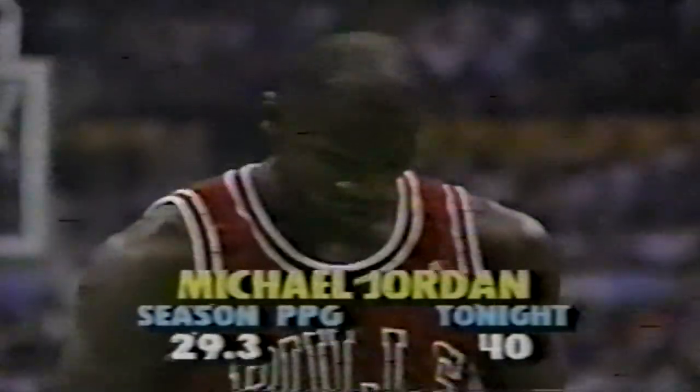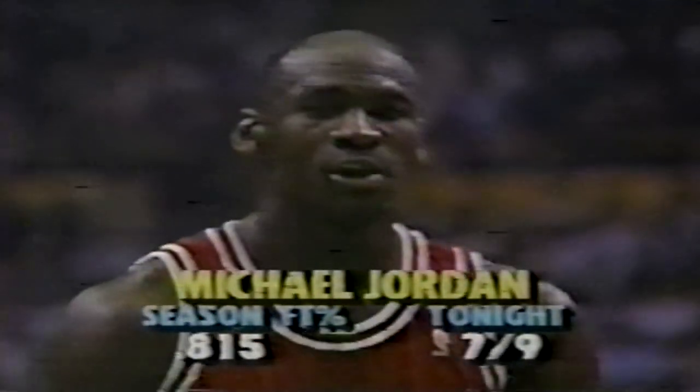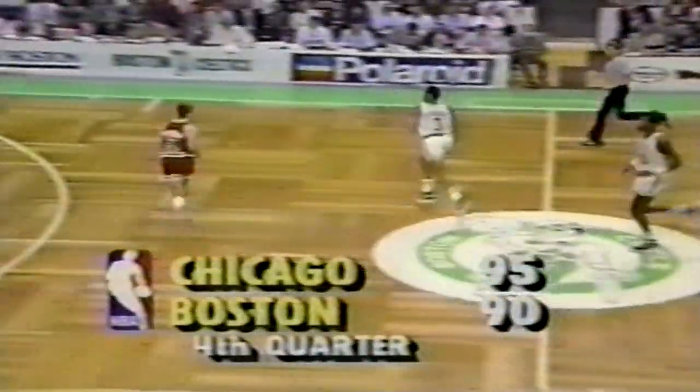Jordan again — rimming good. He's back. 42. Bulls up five with 5:18 left. Parrish jump pass out to Lewis. Bird has it now, fakes on Sellers, drives into the lane — foul call before the shot. It's on Brad Sellers, that's his fourth. Bird shoots two, the Bulls are over the limit. Bird drills the free throw — 15 points for Bird on the night, he came in averaging 28. He is 9 for 9 from the free throw line on the season. The Celtics are within three.